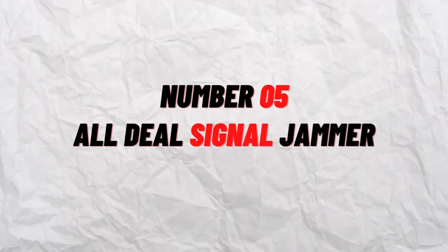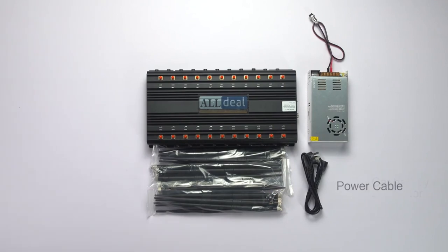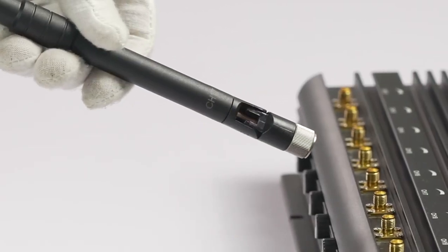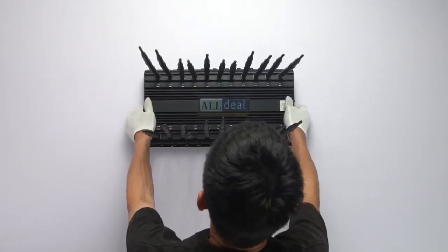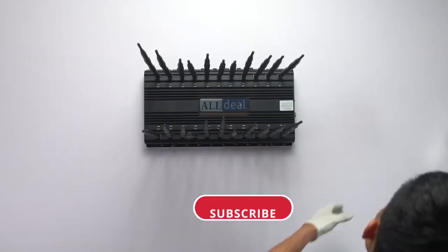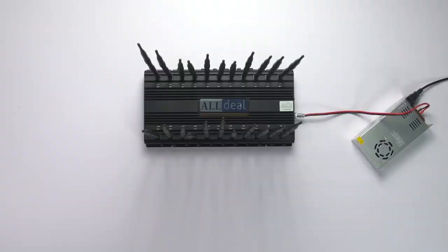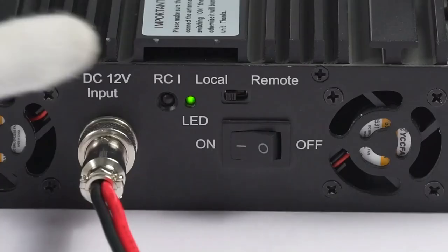Number 5: All-Deal Signal Jammer. With the All-Deal Signal Jammer, you may deal a severe blow to your adversaries. It is an 18-band, 16-antenna signal jammer with a single design. All types of 5G, 4G, 3G phones, iPhones, walkie-talkies, and RF signals can be jammed by the gadget. The jamming range is between 2 and 25 meters. The device is fairly portable thanks to its band construction. The cooling system has three cooling fans and a high-efficiency aluminum alloy radiator, and it also has a nylon cover. Additionally, you can independently turn off each band using the dip switch.